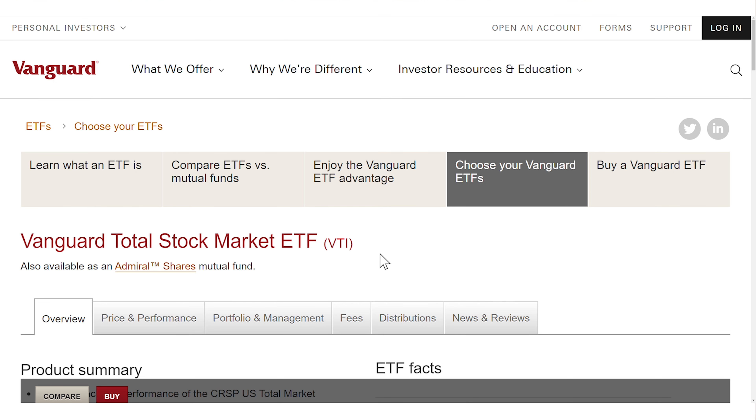The Vanguard Total Stock Market ETF, ticker symbol VTI. The objective of the VTI is to track the total US stock market — so not just the 500 companies of the S&P 500.